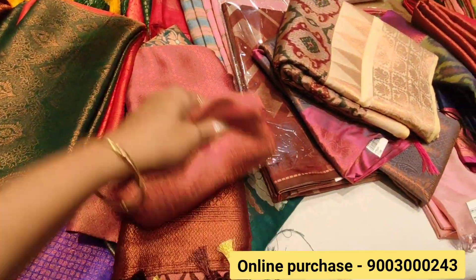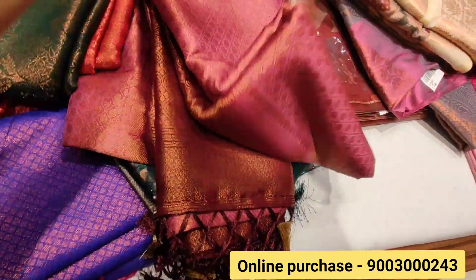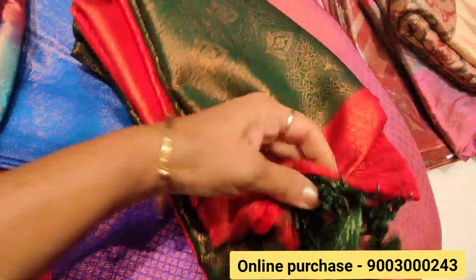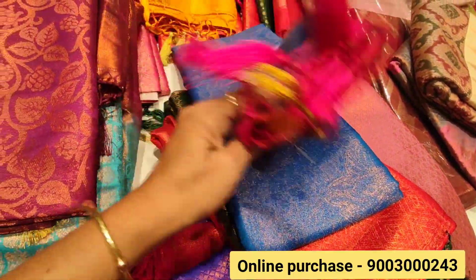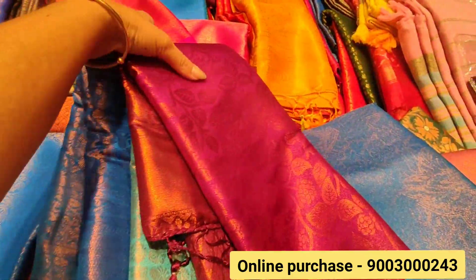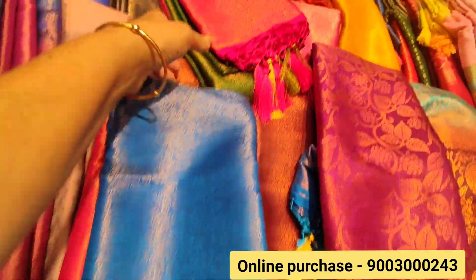If you look at all the saris, this is good. We can see all the softies. This is a 1205 rating range. Next, this is a green with pink color sari in the 1200 range. There is also a 999 range with a lot of color varieties. You can see it in the 1200 range and the 999 range. This is a beautiful bright red color.